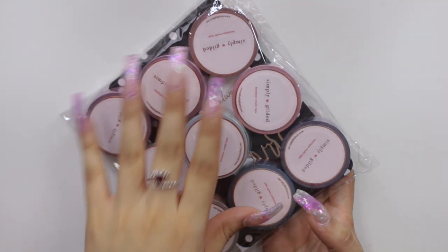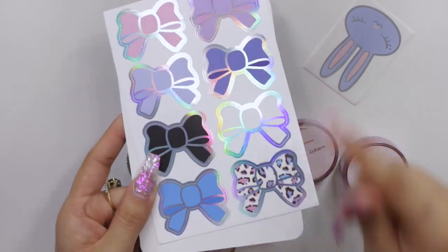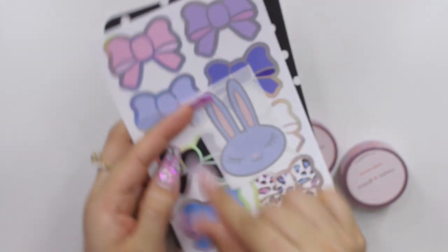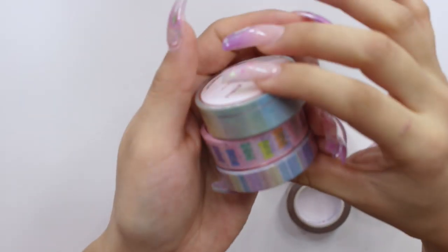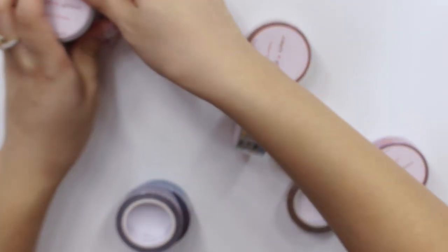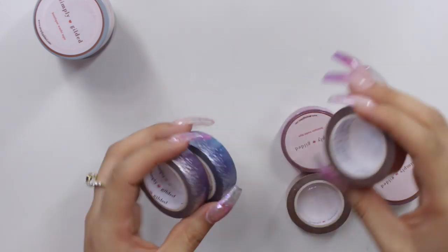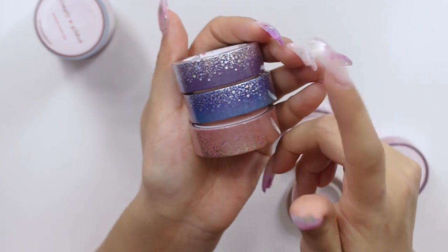Moving on to my next purchases, also from Simply Gilded and I believe also from the Wild for Planners collab sale. I got these bow seals — they're on holographic and I love the leopard one. Then I purchased just a ton of washi: some from her sweets collection with little gummy bears, some that I like to use as borders in my planner, and a couple of stardust washis in various colors.